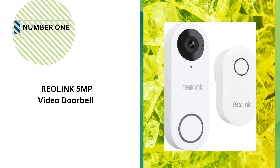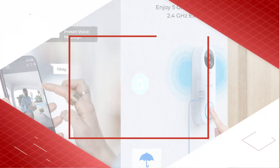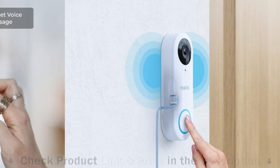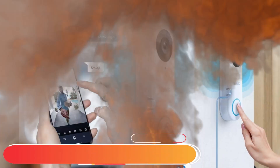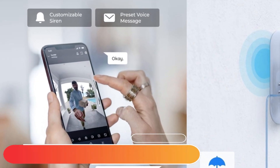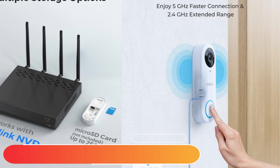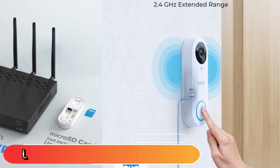Our number one choice is the Reolink 5MP Video Doorbell. This doorbell is viewed at the side to open doors, which required an inclined base mounted at 35 degrees that we ordered online from a different supplier. If your doorbell faces directly out from your door, or is within 15 degrees to view your walkway, the device and the box will work perfectly. This is true for all cameras that have fixed mounts.